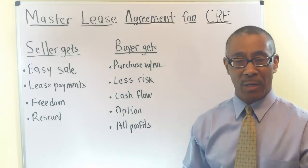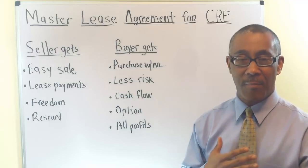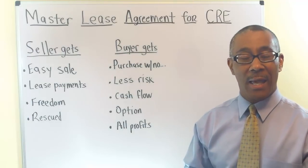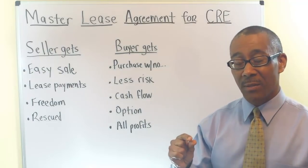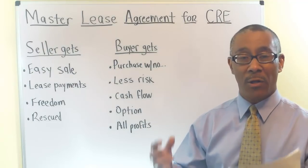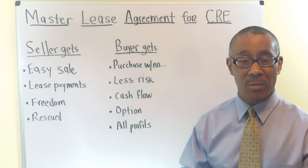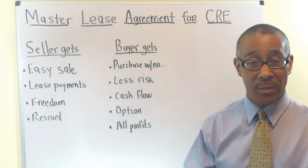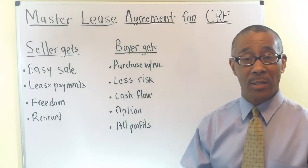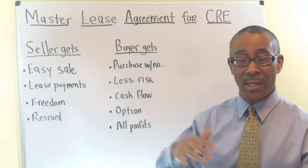The Master Lease Agreement is probably one of my most favorite ways to buy commercial real estate, especially if you have no experience, you have no credit, you have a very small down payment, but most of all you don't want to deal with banks. And it works with apartments, office buildings, strip centers, mobile home parks, and self-storage.